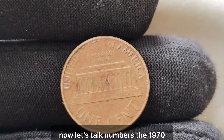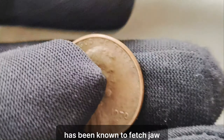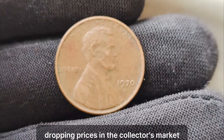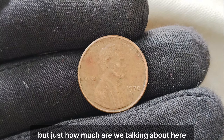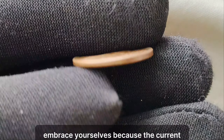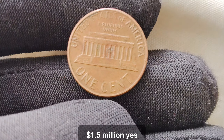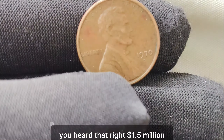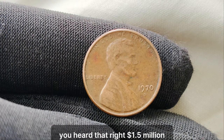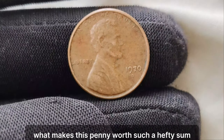Now let's talk numbers. The 1970 no-mint mark Lincoln penny has been known to fetch jaw-dropping prices in the collector's market. But just how much are we talking about? Brace yourselves, because the current market value for this penny is an astonishing $1.5 million.